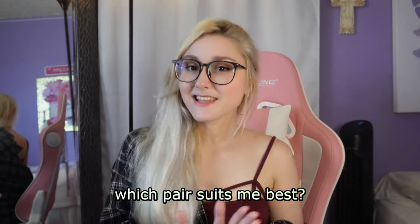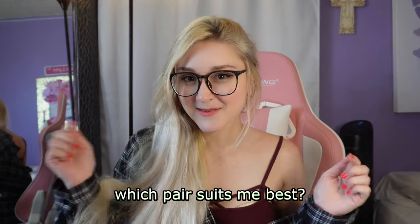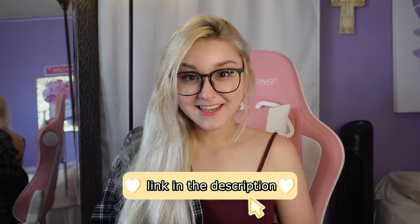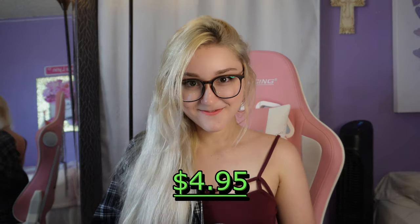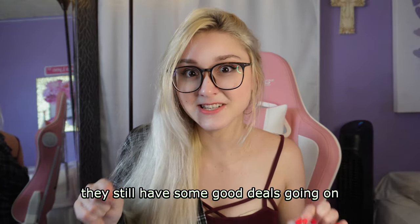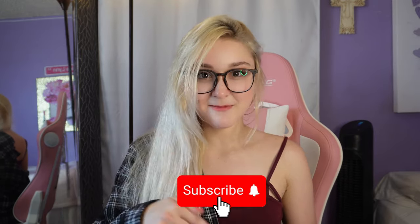I'm actually really impressed with the glasses I got from Firmu today. I can't wait to style more outfits with them. Let me know which pair suits me best down below. And remember to use my link in the description to get your first pair for just $4.95. Good news — if you already shopped with them before, they still have some good deals going on right now, so check it out down below. If you want to see more content from me, press subscribe and I'll see you in the next video. Bye girlies!